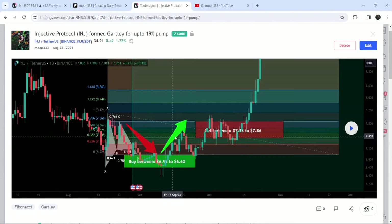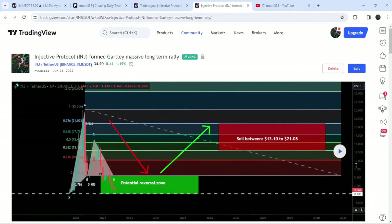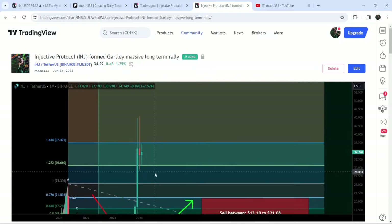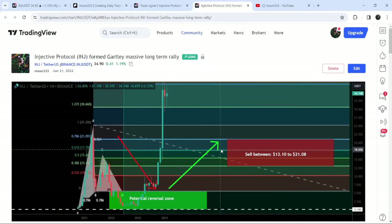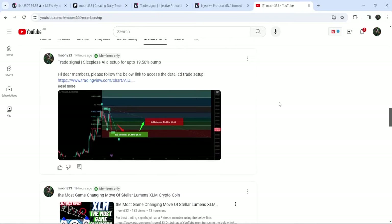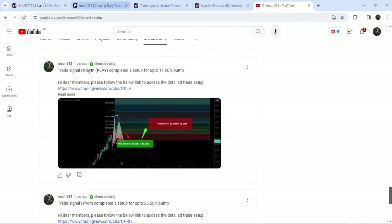This was another Gartley pattern and this was the long-term trade signal for Injective Protocol that I shared in the month of June 2022. This move was formed on the monthly time frame chart — at that time it was moving at $1.36. You can see that the price started a very massive reversal from that level and so far it has pumped almost 3250 percent. If you would like to catch such pumps before they happen, you can join me as a YouTube member or as a Patreon member. I've already shared the links in the video's description.